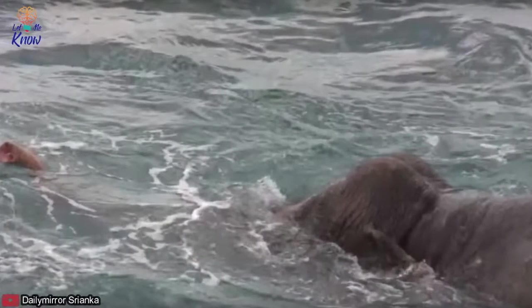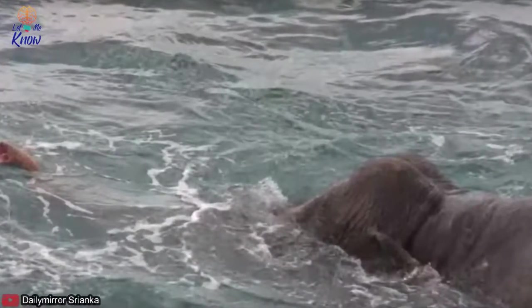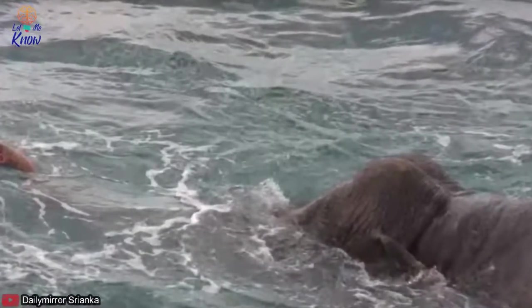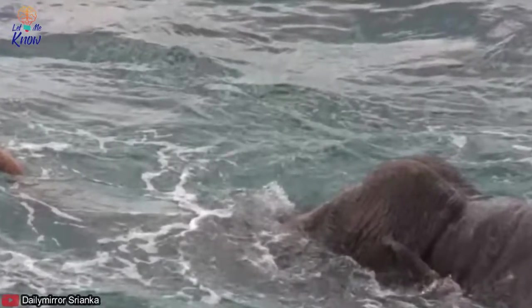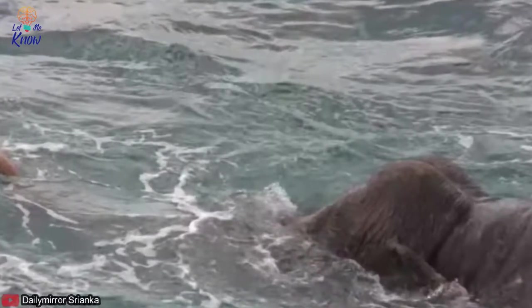3. The Shocking Revelation of the Strange Shape. When they got closer to the object, they found it to be an elephant. How it got nine miles into the deep sea was a mystery, but at the time it was swimming for its life.